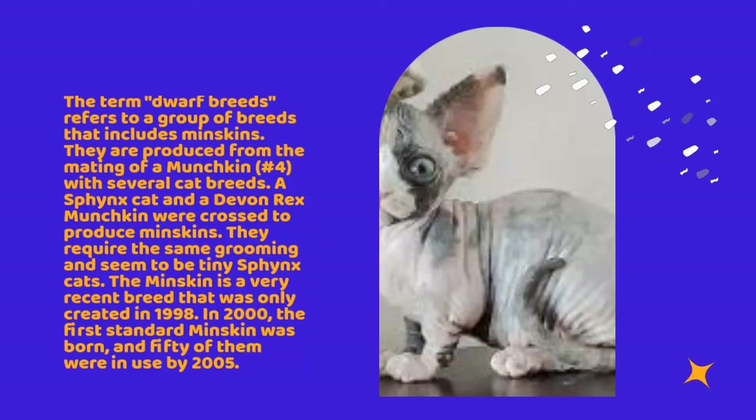In 2000, the first standard munchkin was born, and 50 of them were in use by 2005.